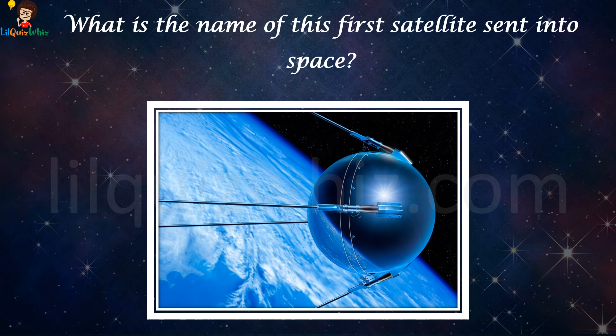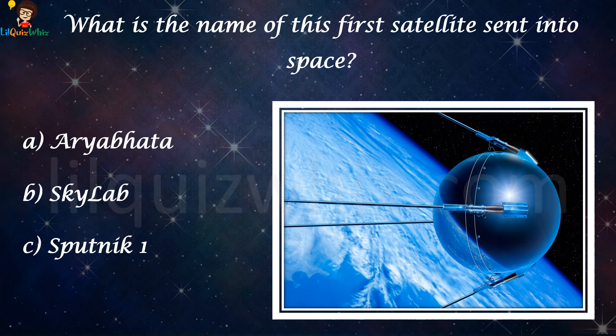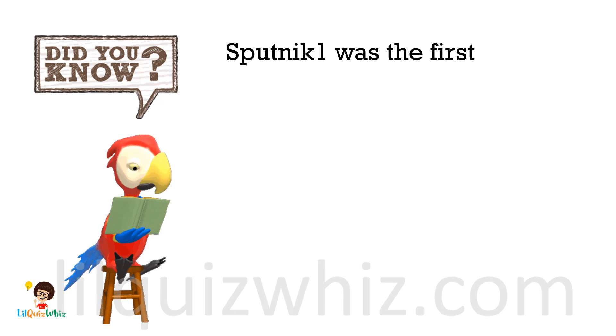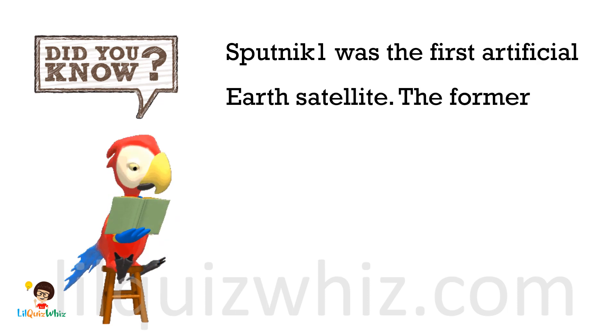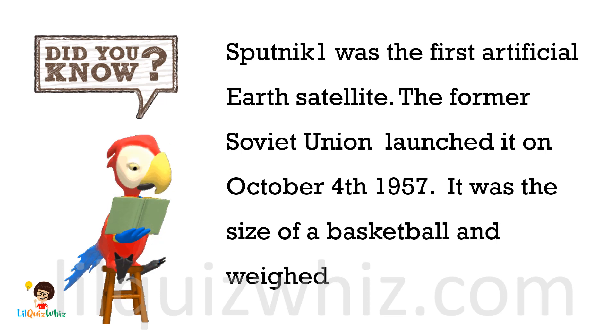What is the name of the first satellite sent into space? Is it A) IU Bhatta, B) Skylab, C) Sputnik 1, or D) GSAT 1? The answer is C, Sputnik 1. Did you know Sputnik 1 was the first artificial Earth satellite? The former Soviet Union launched it on October 4th, 1957. It was the size of a basketball and weighed nearly 82 kilograms.